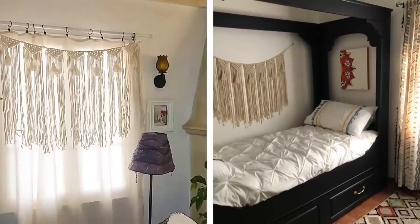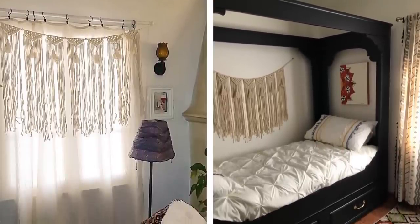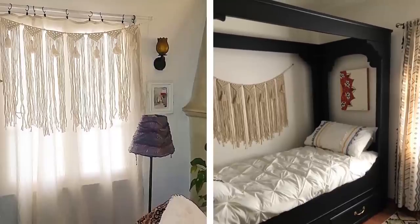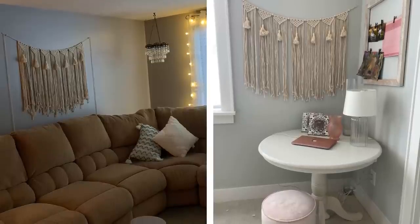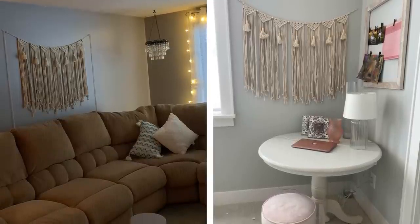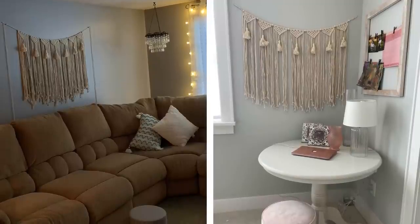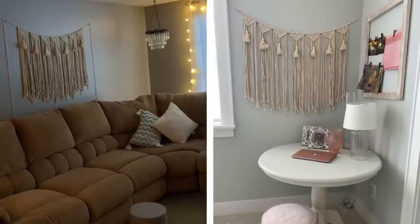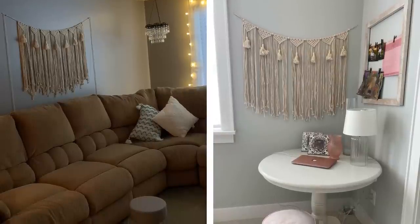Number 5: Hang up a tapestry. If you're looking for a quick and easy way to add some color and life to any room, look no further than a tapestry. Tapestries are relatively inexpensive and can be hung up in just a few minutes using command strips or tacks. They add instant personality to any space, perfect for when you have guests over or simply want to brighten up your own home.